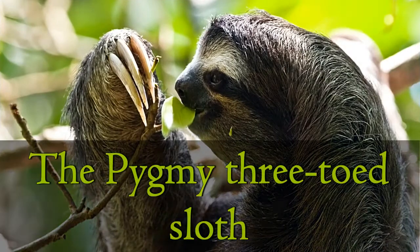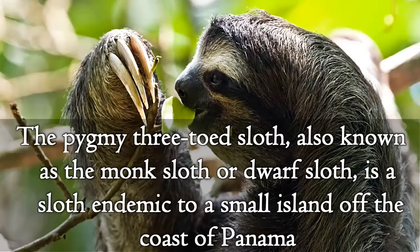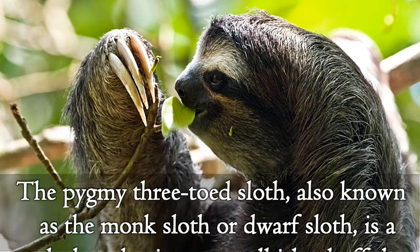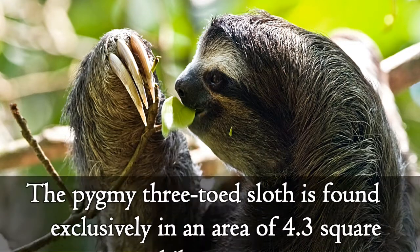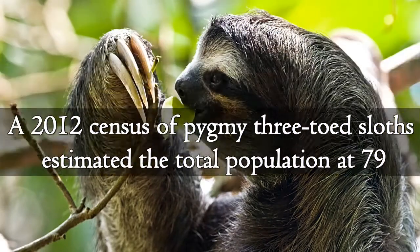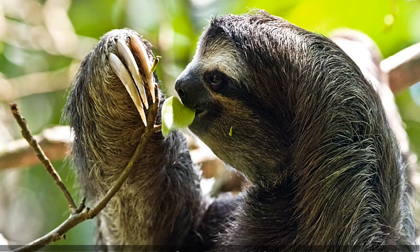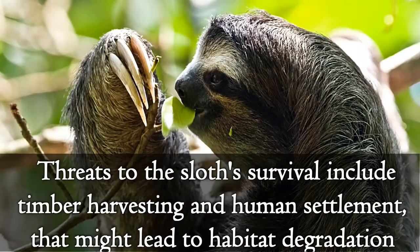The Pygmy Three-toed Sloth, also known as the monk sloth or dwarf sloth, is a sloth endemic to a small island off the coast of Panama. This sloth is found exclusively in an area of 4.3 square kilometers. A 2012 census estimated the total population at 79 individuals. Threats to the sloth's survival include timber harvesting and human settlement that might lead to habitat degradation.